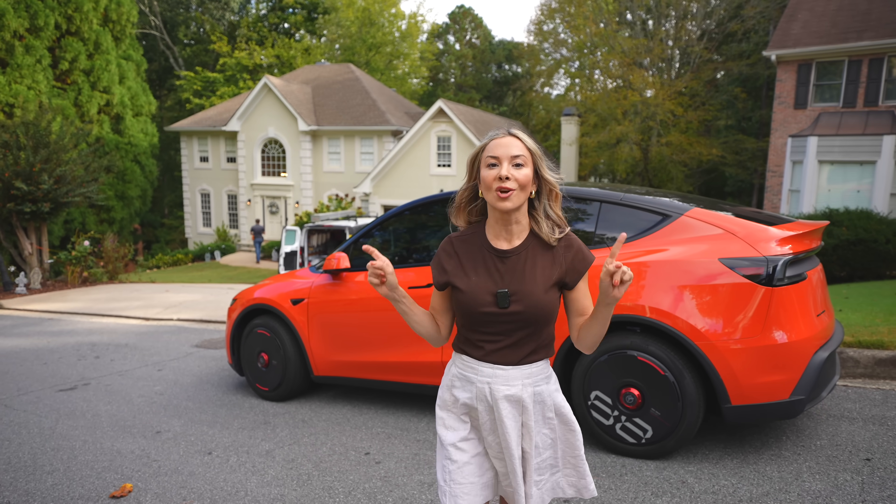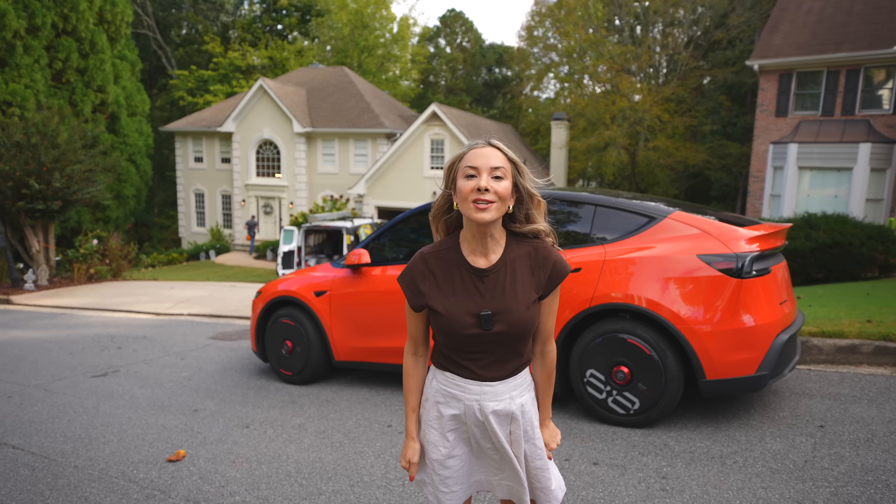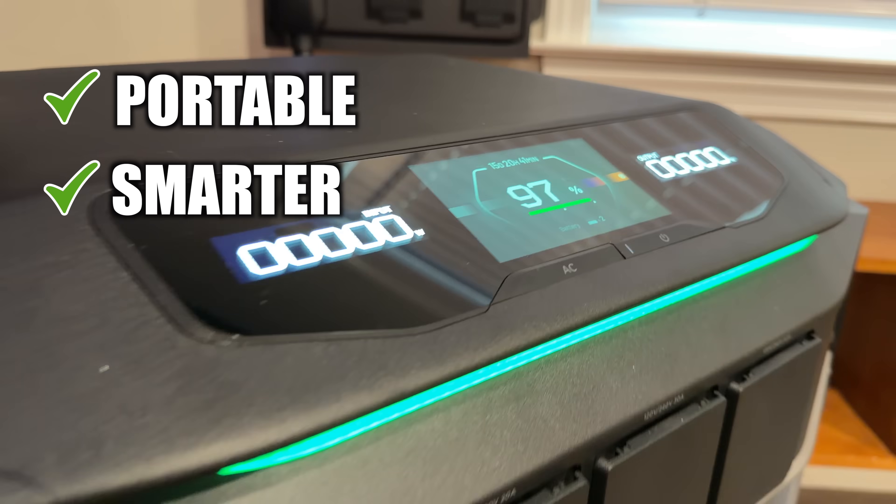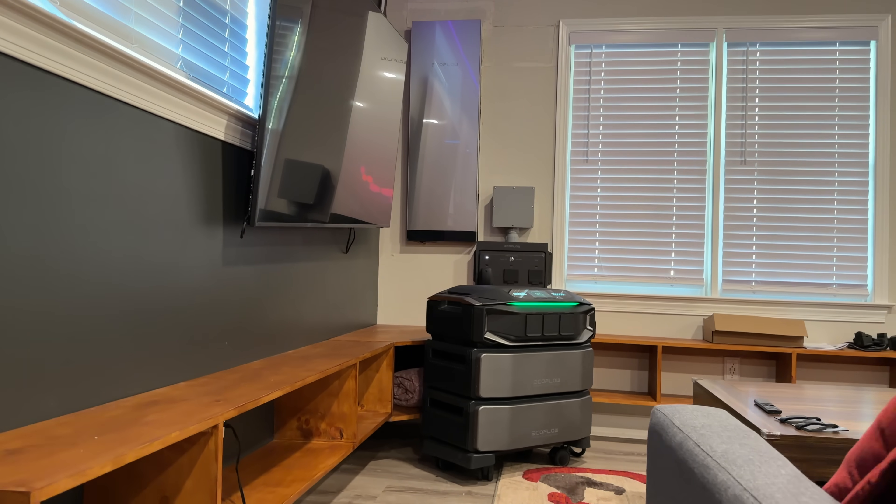Everyone thinks the future of clean energy is only on your roof, but what if I told you that the real future of home energy is portable, smarter, and a whole lot cheaper — and it doesn't even need your roof?